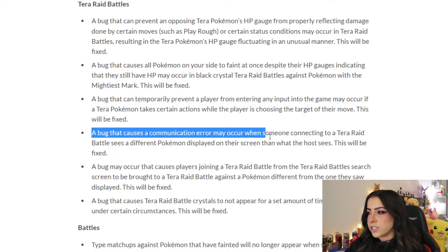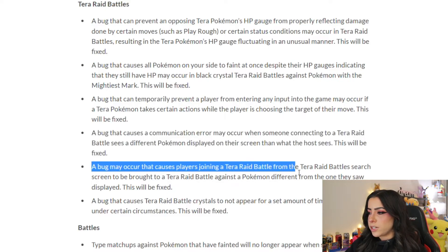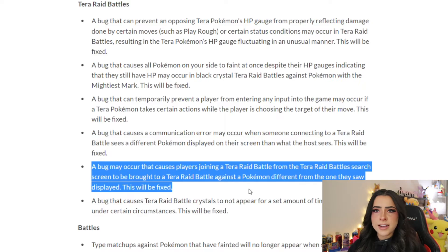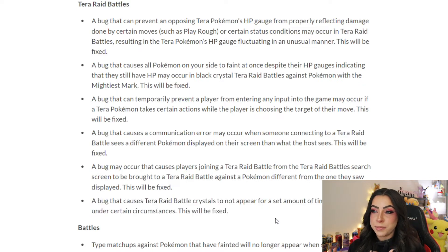A bug causing a communication error when someone joining a Tera raid battle sees a different Pokémon displayed on their screen than what the host sees will be fixed. A bug where players joining from the Tera raid battle search screen are brought to a battle against a different Pokémon than the one displayed will also be fixed. Finally, a bug causing Tera raid battle crystals to not appear for a set amount of time under certain circumstances will also be fixed.